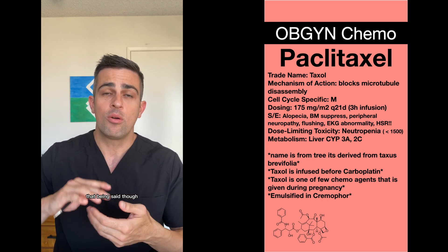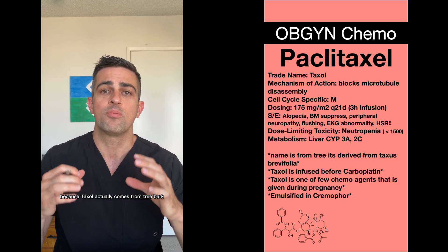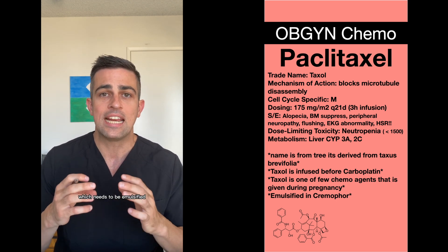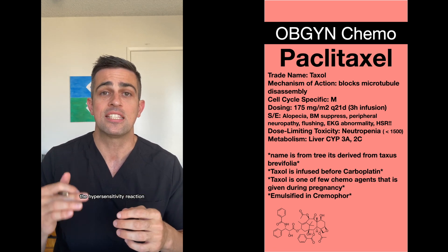It also causes an increased risk for hypersensitivity reaction because Taxol actually comes from the bark of the yew tree, Taxus brevifolia, which needs to be emulsified in an agent called cremaphore. Cremaphore is usually what causes the hypersensitivity reaction.